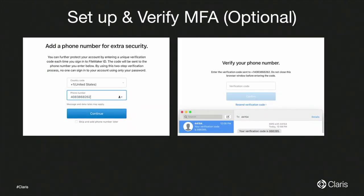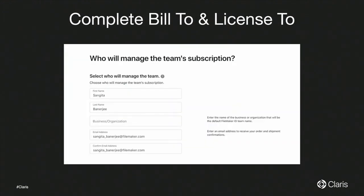Once you set up the FileMaker ID, you can set up multi-factor authentication, which is optional. You will then come to your Bill To and License To page. Your Bill To and License To can be two different users. When you fill out that information, a role gets assigned — the team manager role. You also select your organization or team name at this stage.